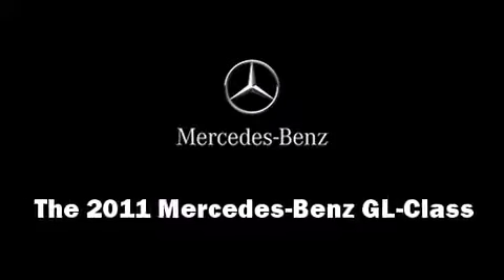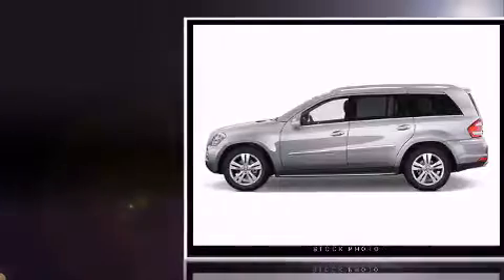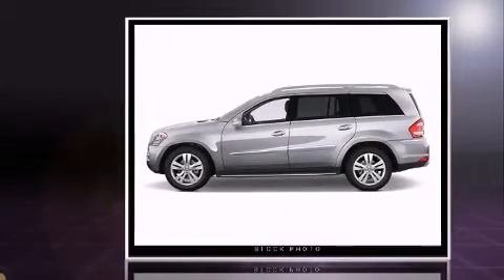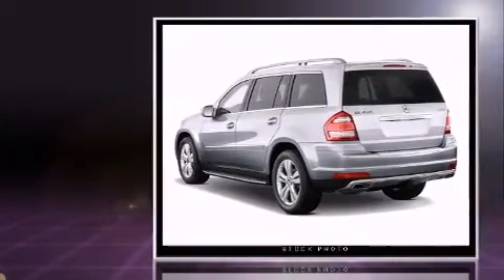The 2011 Mercedes-Benz GL class. Top features include power front seats, front fog lights, heated door mirrors, rear wipers, and remote keyless entry.